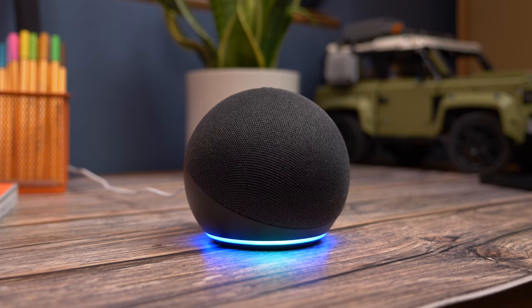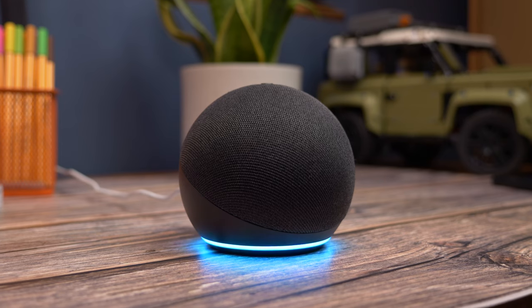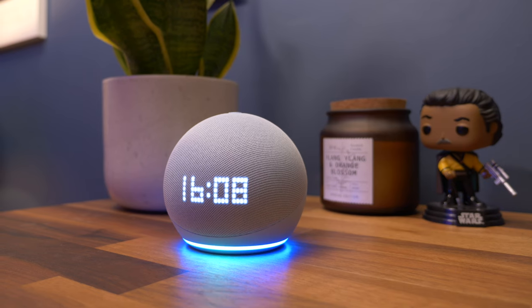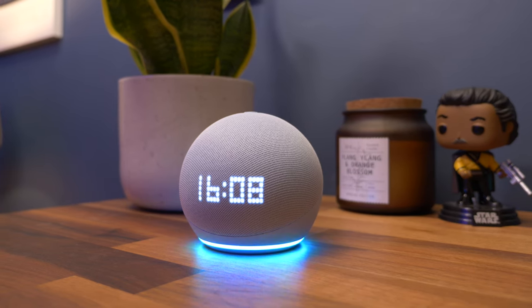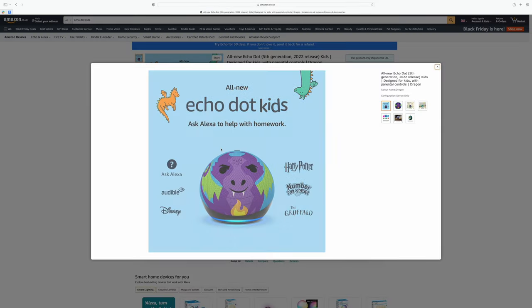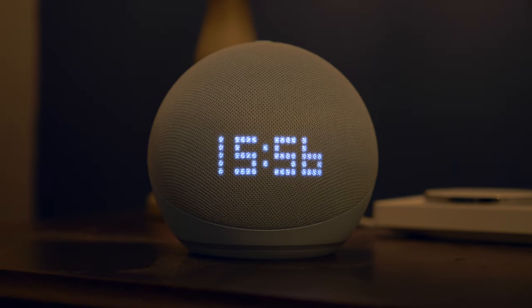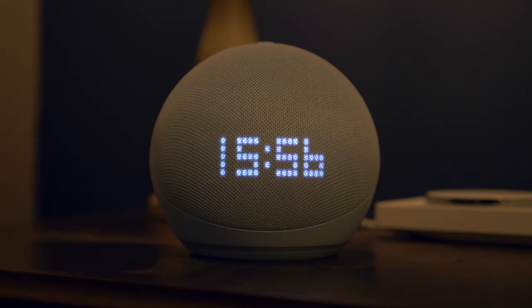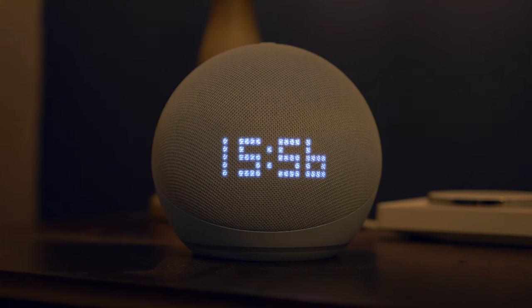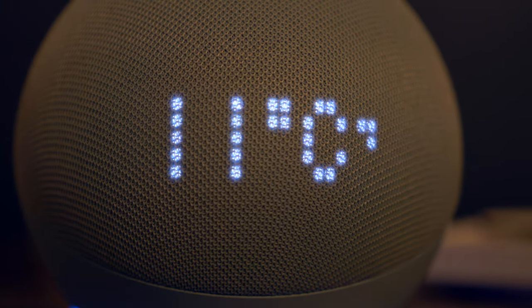Amazon offers three distinct variants of the Echo Dot 5th Gen. There's the standard model, the Kids Edition, and the Echo Dot with a clock, and for the most part, they're all the same — internal hardware and smart capabilities are identical. The Kids version comes with a colourful animal-themed design and access to Kids Plus content plus parental controls. The Echo Dot with clock has a simple LED display hidden beneath the canvas on the front and displays the time 24/7, but can now also show song titles when music is playing or even a weather icon.